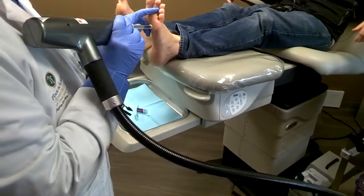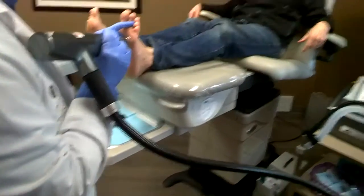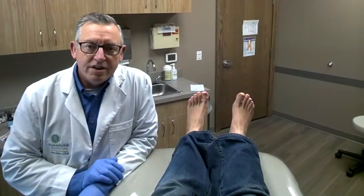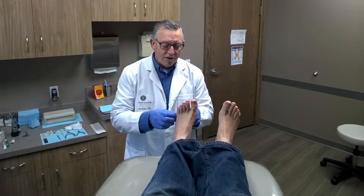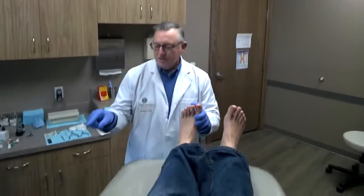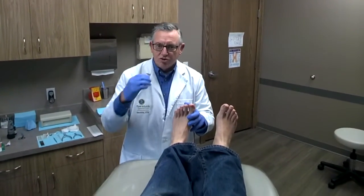You ready? I'm ready. All right, that's it, huh? Yep, that's it. Can you tell me in doctor talk what I had and what the laser did? What you had was what's called an irretractable plantar keratoma, which is a precursor to a wart. What this does is the laser penetrates about two to three millimeters and cauterizes the capillaries which feed the wart.